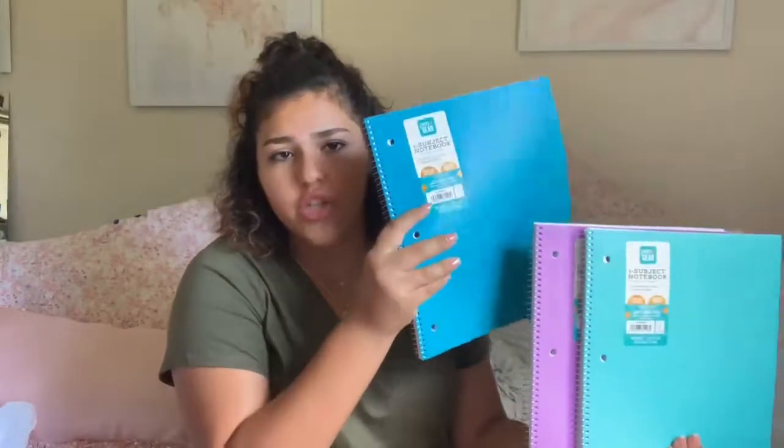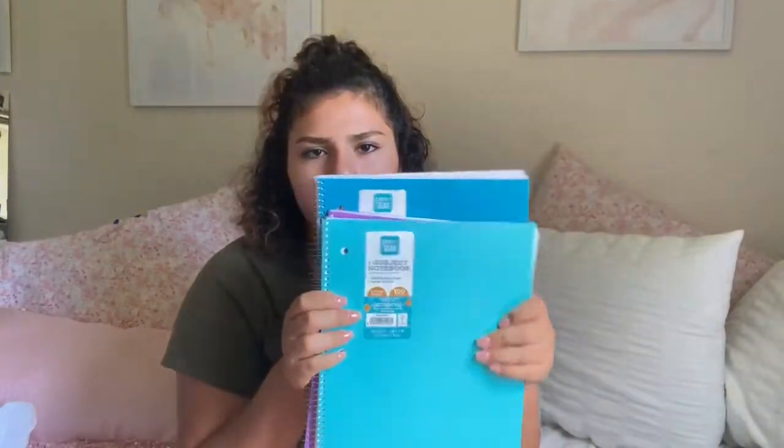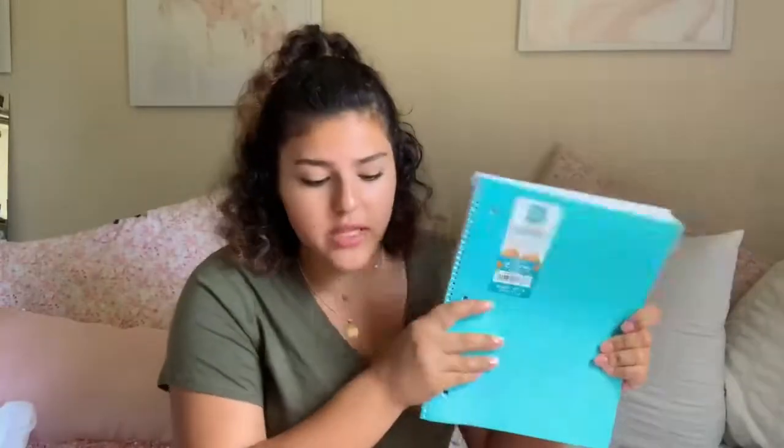Then I got some spiral notebooks — just plain basic ones. There's a darker blue, a purple, and an aqua or light blue. These are college-ruled spiral notebooks, and I like them because they're like Five Star notebooks, but instead of paying almost three or four dollars for a Five Star notebook, these are only like a dollar or two. I really recommend these if you prefer spiral notebooks.